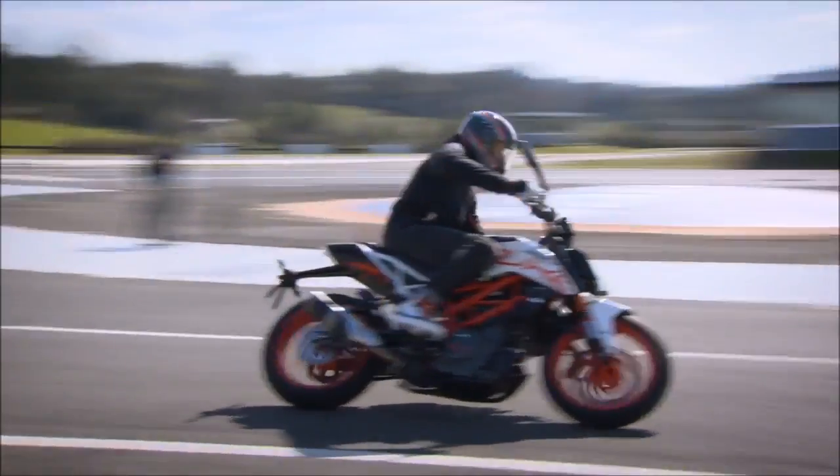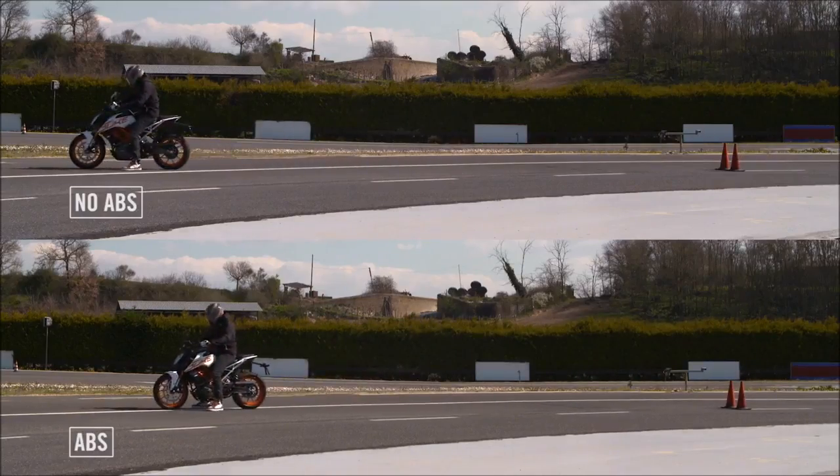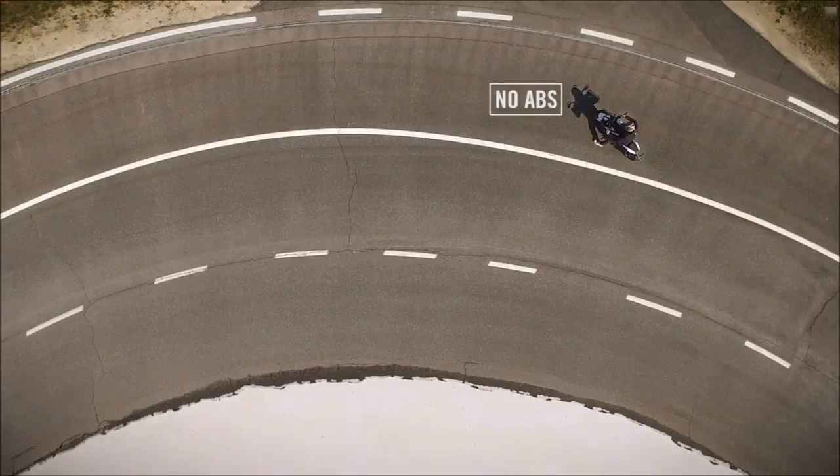Now let's take the motorcycle to a simple corner and do the same test. When we compare the two motorcycles, you can see the ABS bike stops in a controlled manner, but the actual advantage of the MSC system can best be seen by looking at the motorcycle position on the bike without ABS.